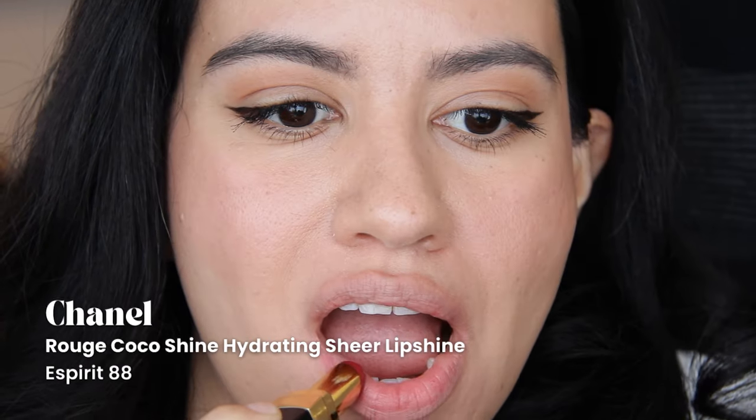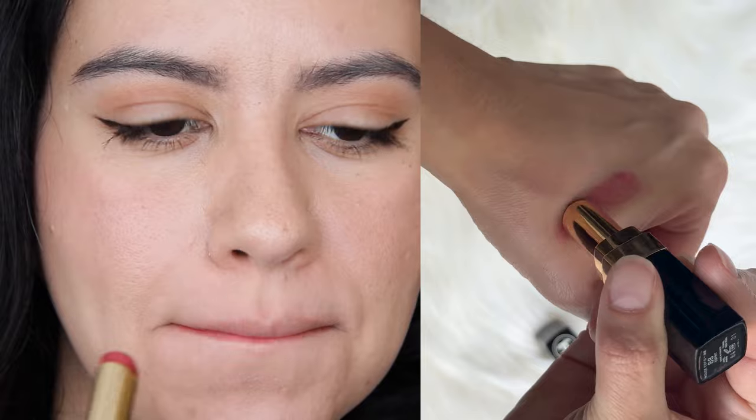The first shade we have is Chanel Esprit. It is a slightly cool-toned, medium berry with a pearl-like finish. It was a limited edition, so you can't get it anymore. And please don't look up the release date, because I'm ashamed to admit how old it is.